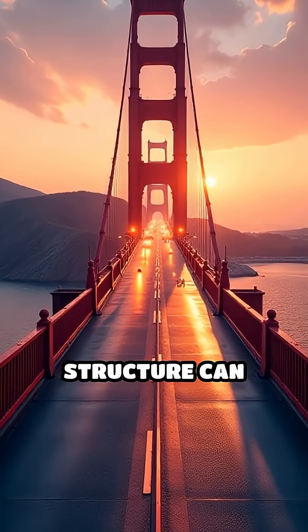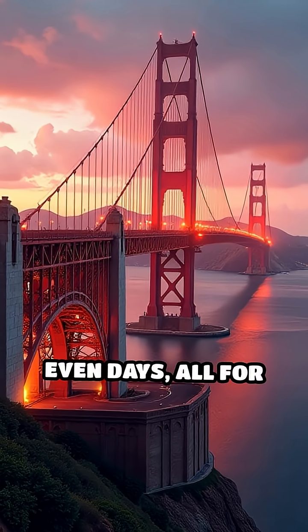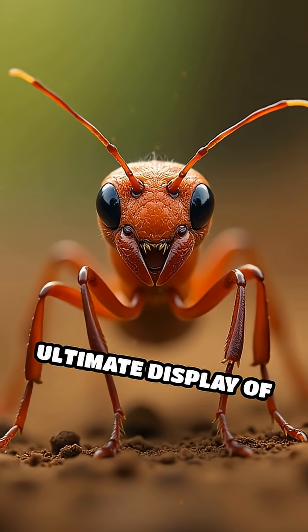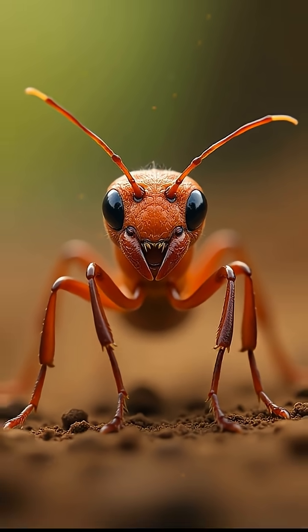This dynamic, self-healing structure can last for hours, even days, all for the survival and success of the colony. It's nature's ultimate display of teamwork and engineering genius.